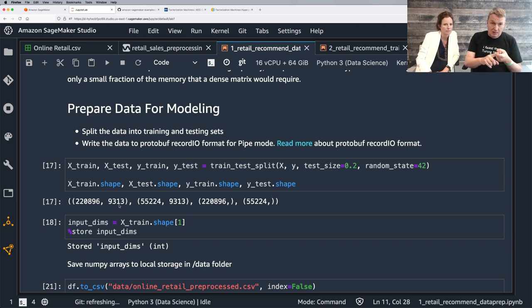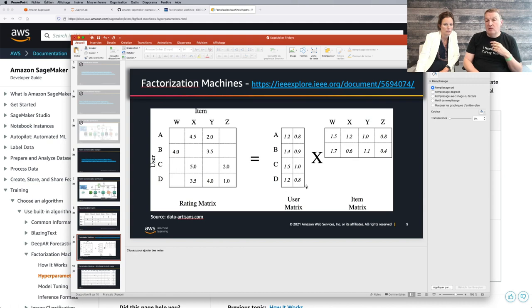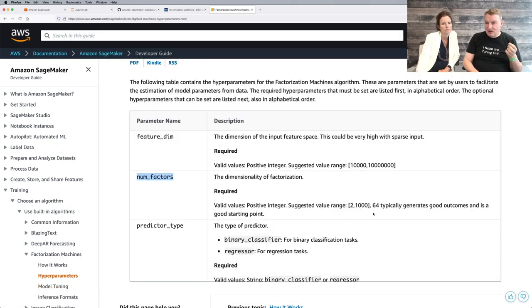Number of factors — remember, it's the common dimension of those two matrices. The documentation says 64 typically generates good outcomes and is a good starting point, so we're going to go with 64. Predictor type: factorization machines can be used for regression — which is what we're doing here, predicting a numerical value — or for binary classification. Here we're definitely using regression.